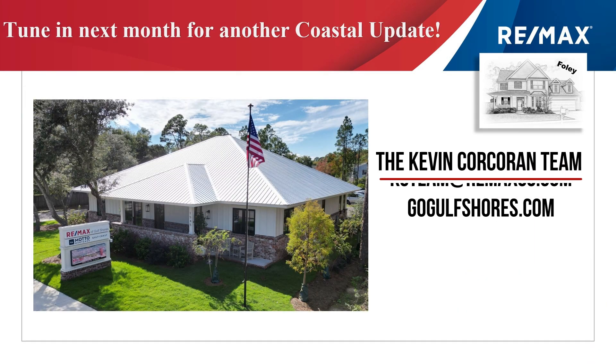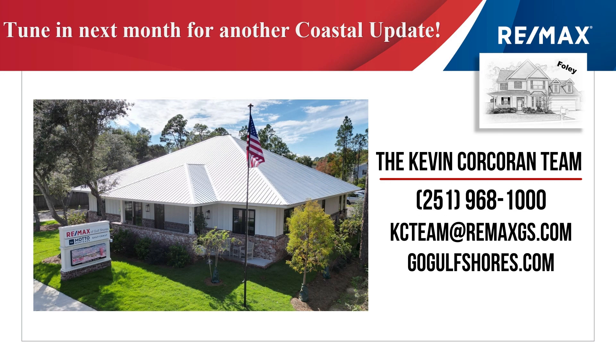We know there's a lot of angst out there right now about interest rates, but when you see the prices are rising in our area, you may want to consult with your mortgage expert to decide whether it's okay to take a higher rate now and refinance when the market allows, and not pay a higher price if you wait. Here at REMAX of Gulf Shores, we stand ready to help you out. Contact us right away and we'll help you make great decisions. Thanks for watching Coastal Update and we'll see you next month.